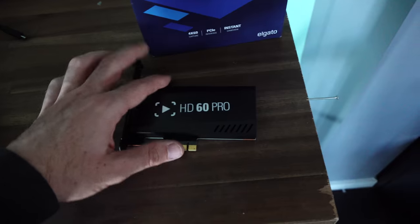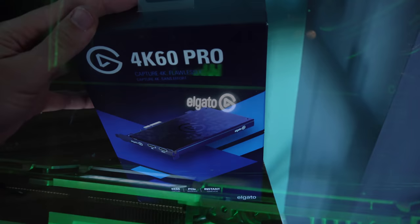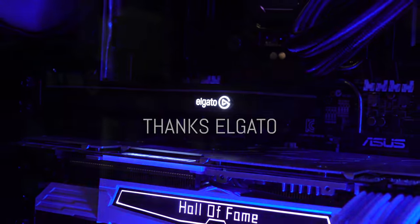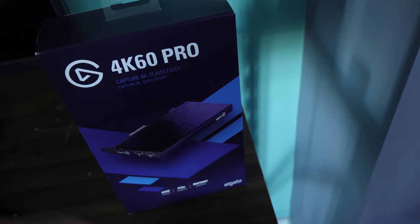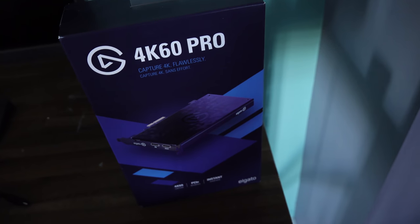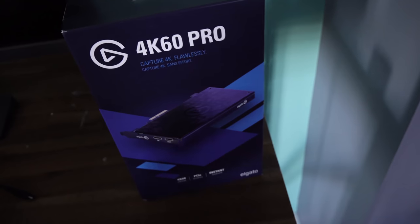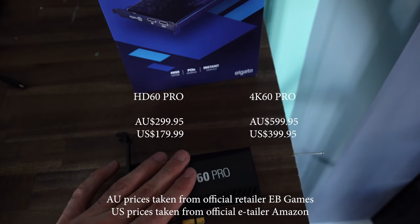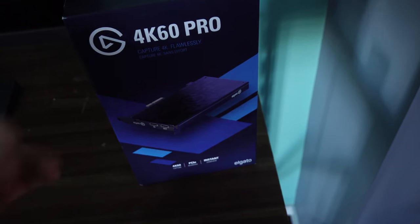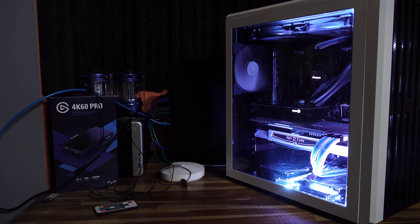Now we've just finished putting the Xeon in, and there's one more element — since we did have a HD60 Pro capture card in there before, we're actually gonna be upgrading to the 4K60 Pro. Elgato were kind enough to send this out, and this will enable gameplay captures and also captures from benchmark rigs hooked up to this PC to get 4K footage, so the quality of capture footage will be much better.